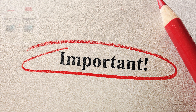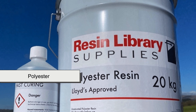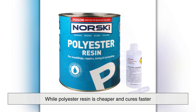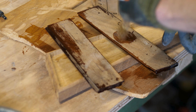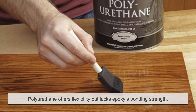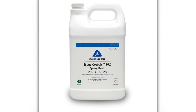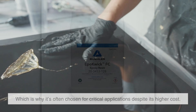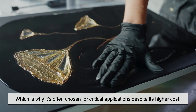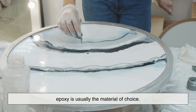Another important aspect of epoxy resin is how it compares to other resins, such as polyester or polyurethane. While polyester resin is cheaper and cures faster, it is generally weaker and less resistant than epoxy. Polyurethane offers flexibility, but lacks epoxy's bonding strength. Epoxy resin sits at the top of the hierarchy in terms of performance, which is why it's often chosen for critical applications, despite its higher cost. When strength, durability, and longevity matter most, epoxy is usually the material of choice.